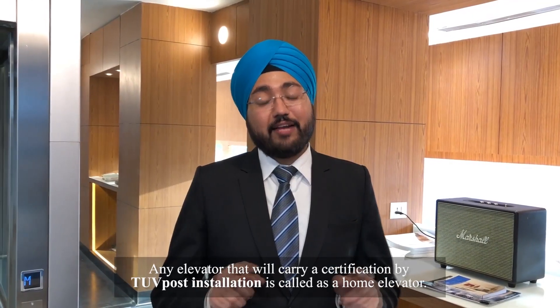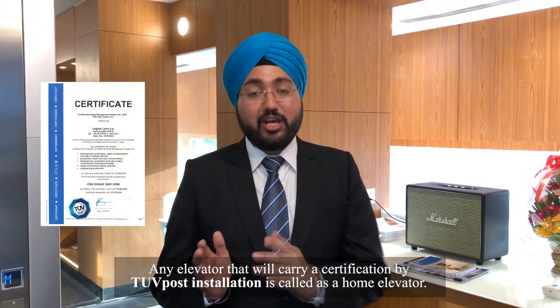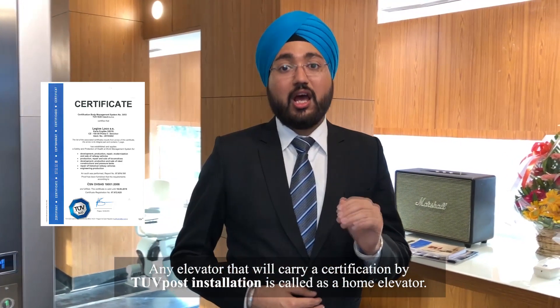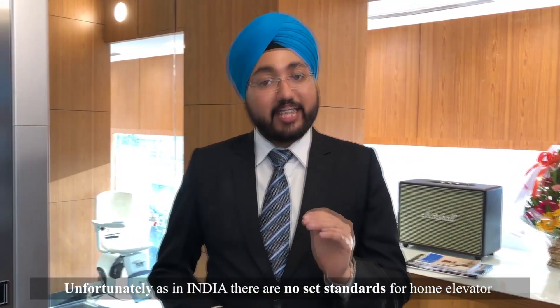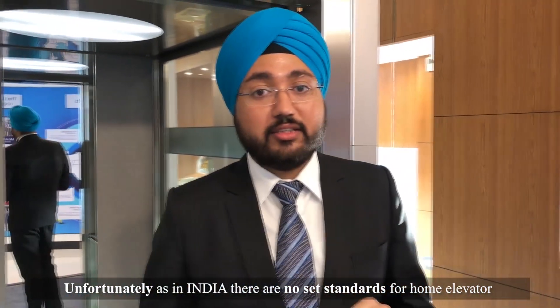Any elevator that carries a certification by TUV post installation is called a home elevator. Unfortunately, in India there are no set standards for home elevators.